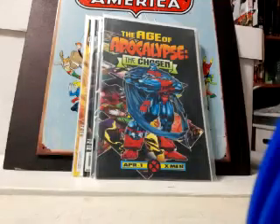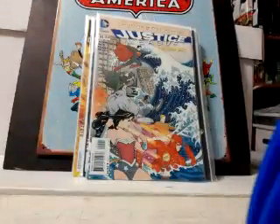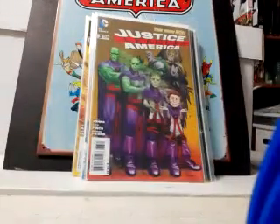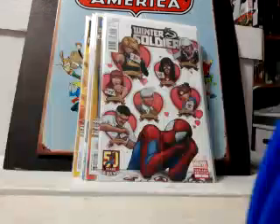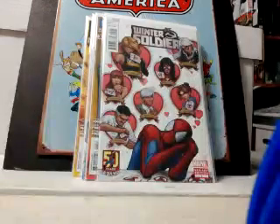Justice League number 15 — this is the Billy Tucci variant, didn't have that one. Also the MAD variant of Justice League of America number three. This one I thought was cool: Winter Soldier number two with the 50th anniversary of Spider-Man variant.